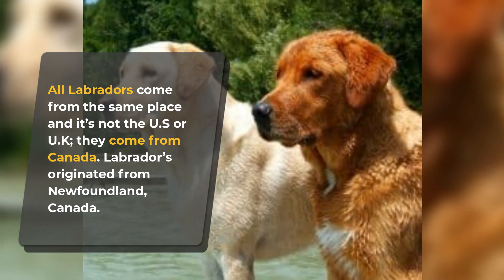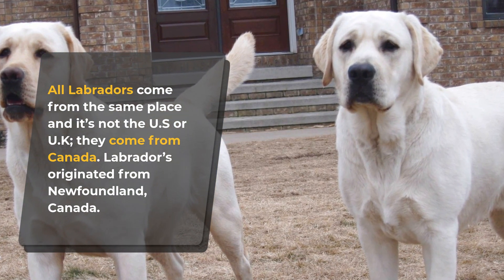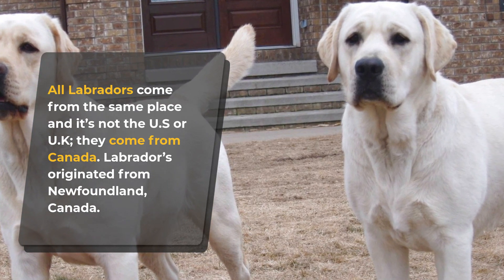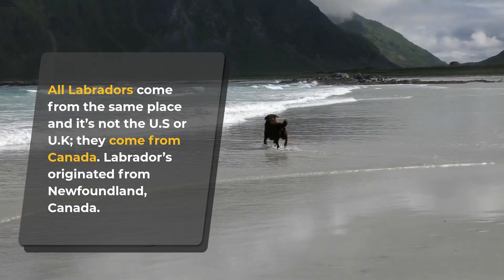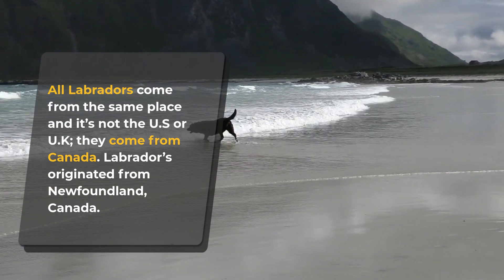Labradors originated from Newfoundland, Canada, and were the best friends of fishermen. If you lived in Newfoundland during the 1800s, you would have seen these hard-working dogs helping fishermen pull nets, catching fish that jumped out of the bucket, or hunting ducks.